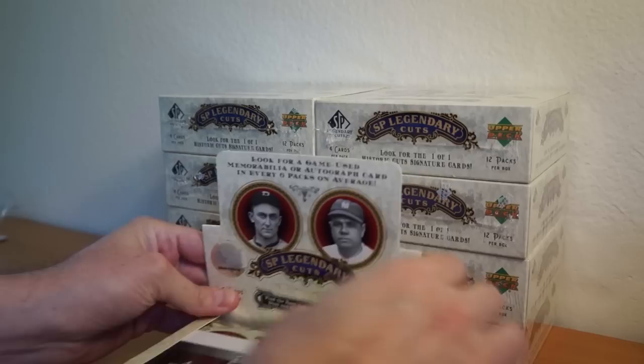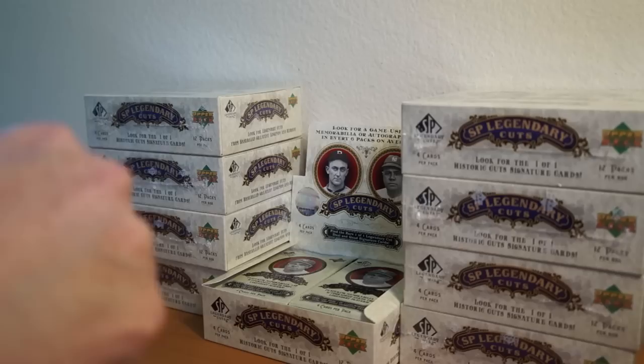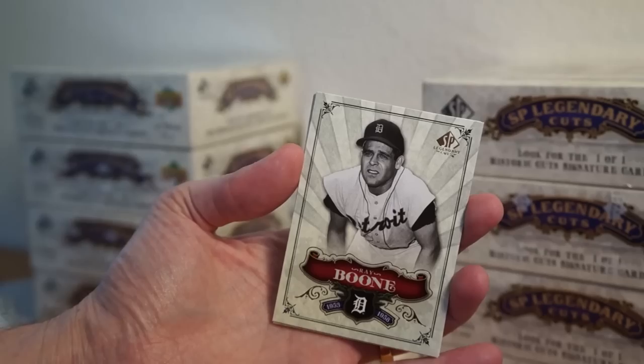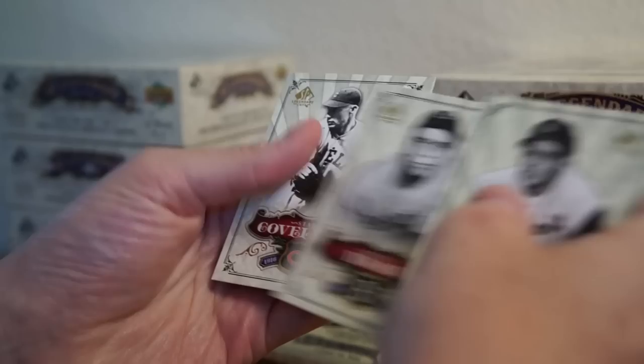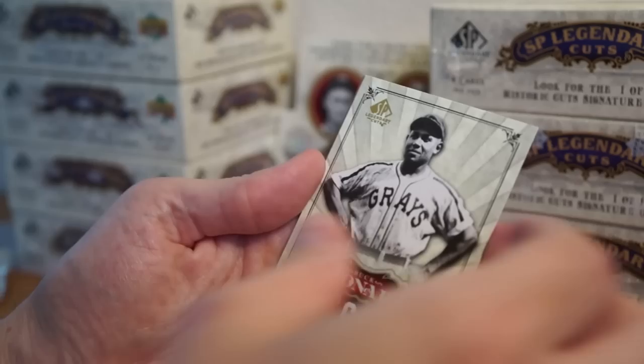Still got nine boxes left. This is box number nine. Let's put it up here — maybe get to look kind of cool. Let's put it down the middle. These packs have been a little harder to open.